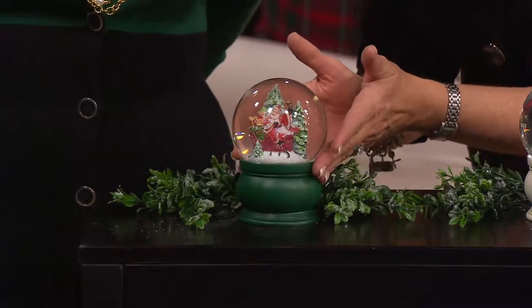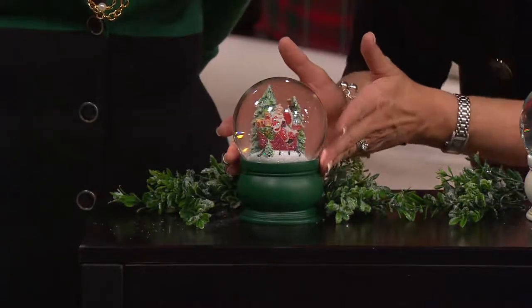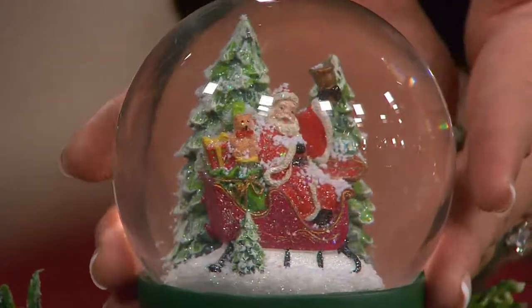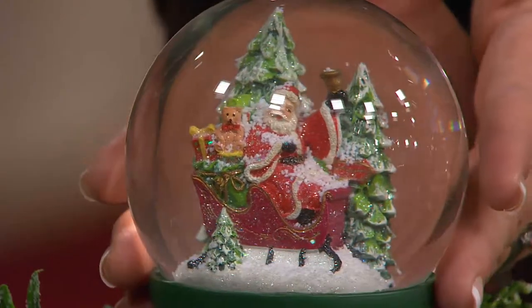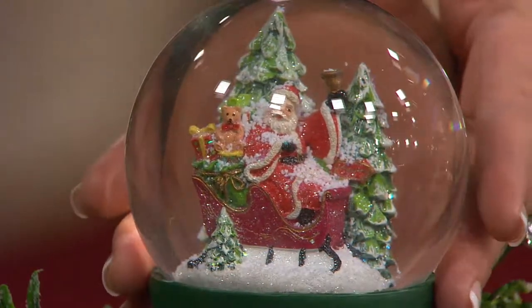Here, last but not least, is Santa in the sleigh ringing a bell. The sleigh is loaded with a teddy bear and gifts and all kinds of toys for all those good little girls and boys.